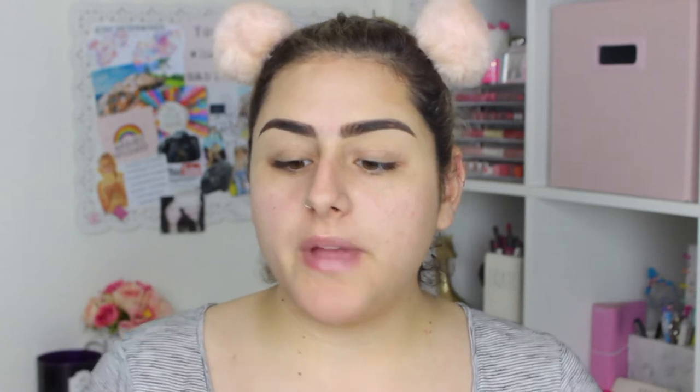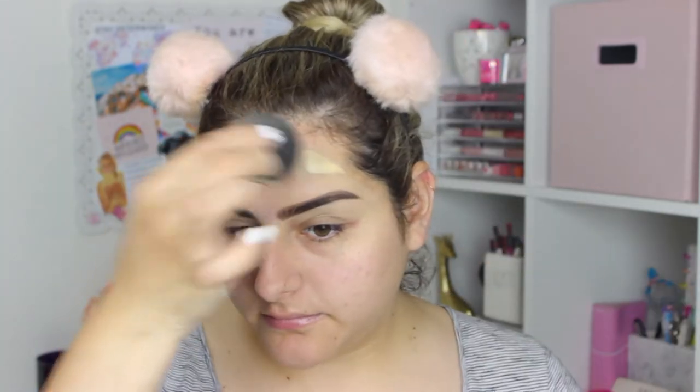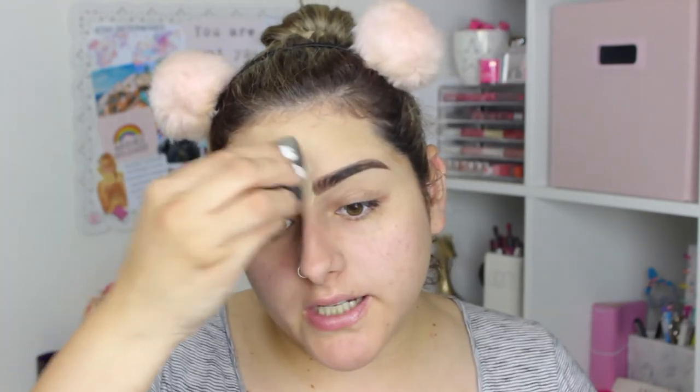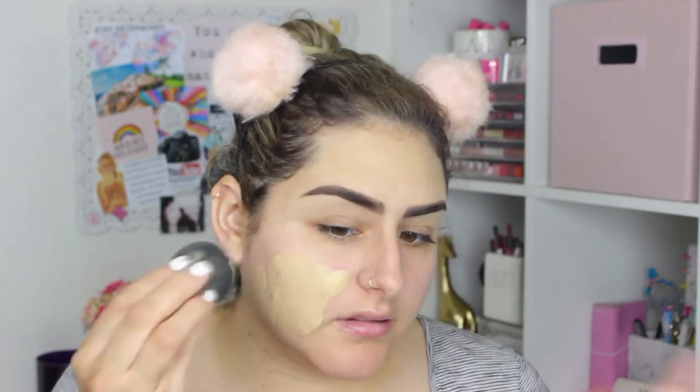For foundation, I'm going to take my favorite foundation. This is the NYX Can't Stop, Won't Stop. I'm just using a beauty blender. I actually love the Flower Beauty sponge, but mine ripped. I need to pick up another one. I used to love the Real Techniques one — I actually picked that sponge up like two weeks ago, and it was really firm and stiff. I don't know if they changed the way they make them now, but I just didn't like how it was applying my makeup.